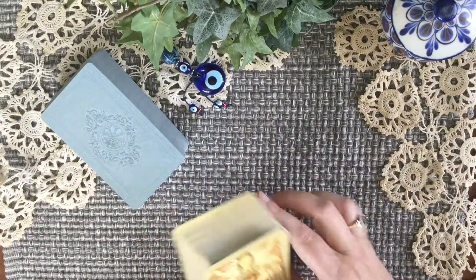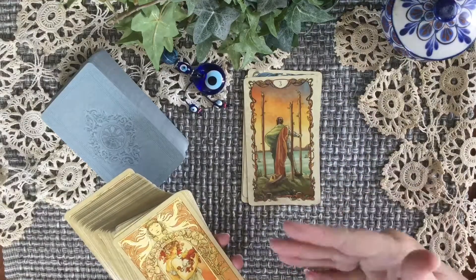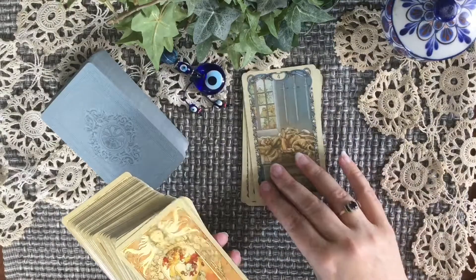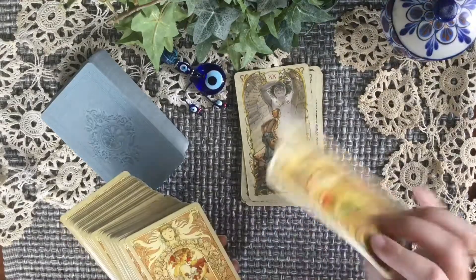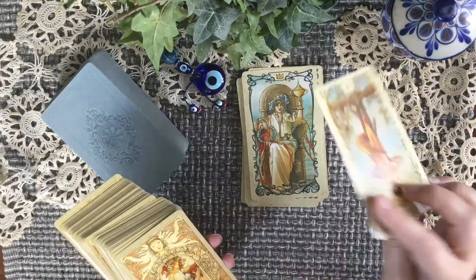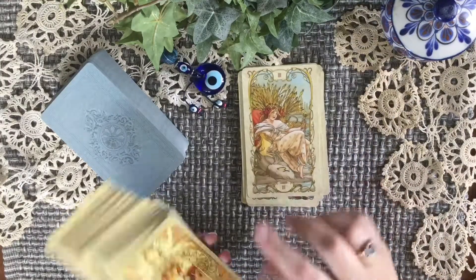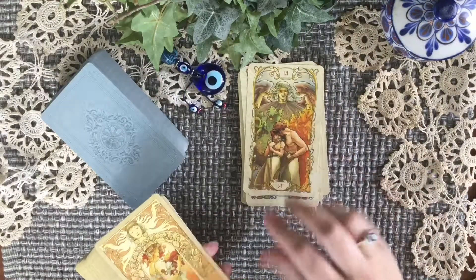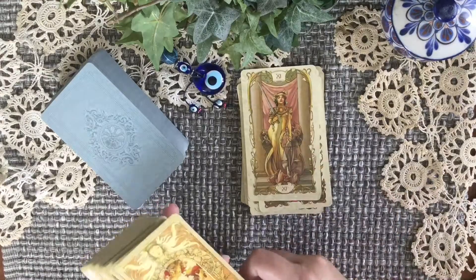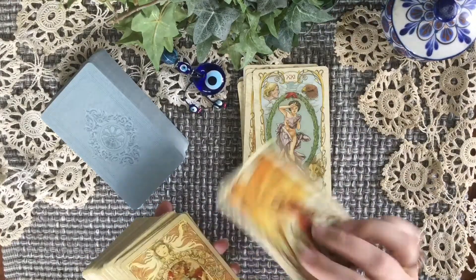My most comforting deck is the Tarot Muha. I just love this deck — I even love the borders around the edges, which I feel kind of draw you into the picture. I love the pastel colors, the characters, and the softness it has to it. It has given me very gentle readings and became a fast favorite. I feel it could also fit in the underrated category because I don't hear that many people talk about it. But it's in the most comforting category, and it is definitely a comfort to me.